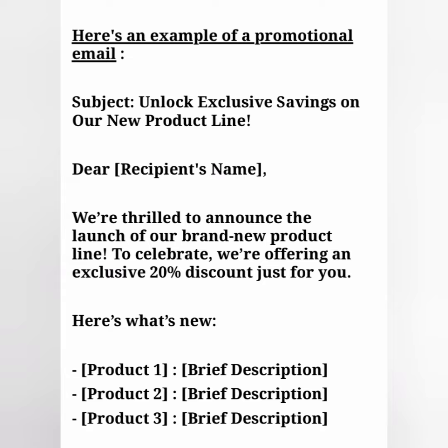Dear [recipient's name], we're thrilled to announce the launch of our brand new product line. To celebrate, we're offering an exclusive 20% discount just for you. Here is what's new.